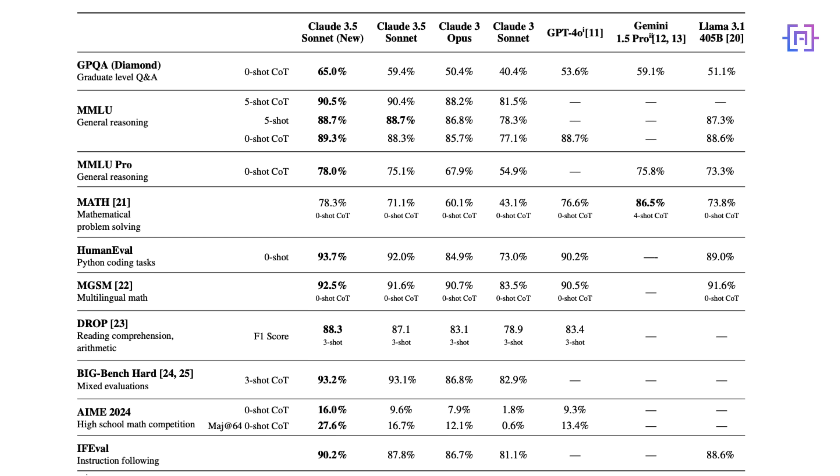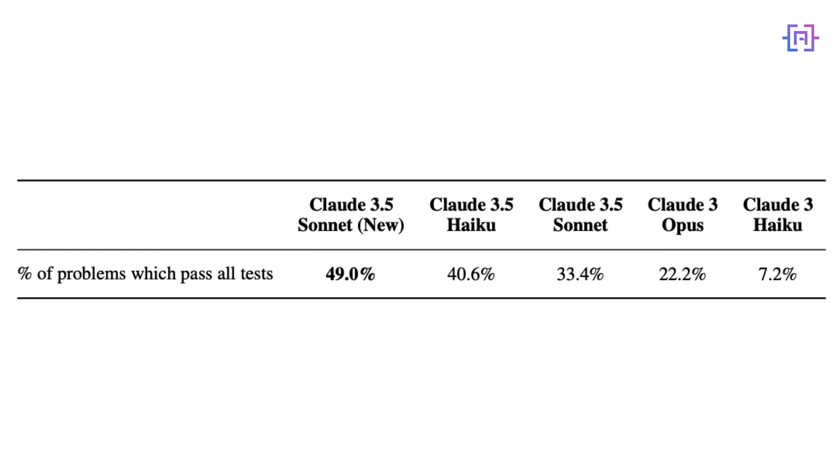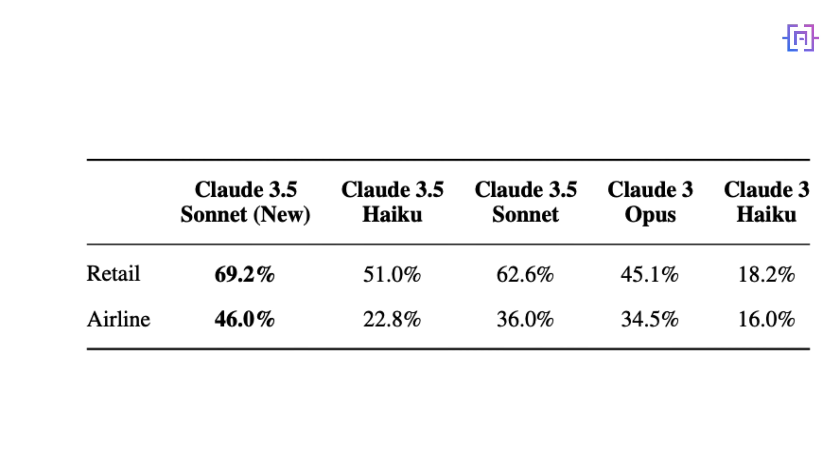Let's start with the upgraded Claude 3.5 Sonnet. This is not just a minor update — it's a significant leap forward, especially in software development. The numbers are impressive: SWE-bench verified performance jumped from 33.4% to 49%. TAU-bench performance increased to 69.2% in retail and 46% in the airline domain.